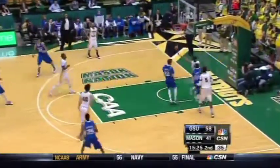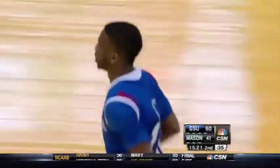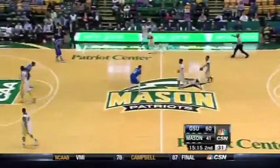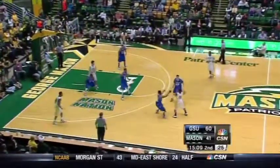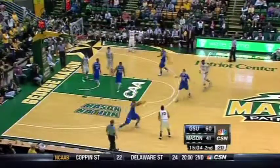R.J. Hunter showing off in the follow for Devontae White. That's extra hustle by Georgia State — littlest guy on the floor, and he gets in there because the Mason players are spectating, figuring R.J. Hunter would make that shot. They keep Devontae White on the floor a lot. He's top five in the conference in minutes played, and he's having himself a whale of a game with 16 points.